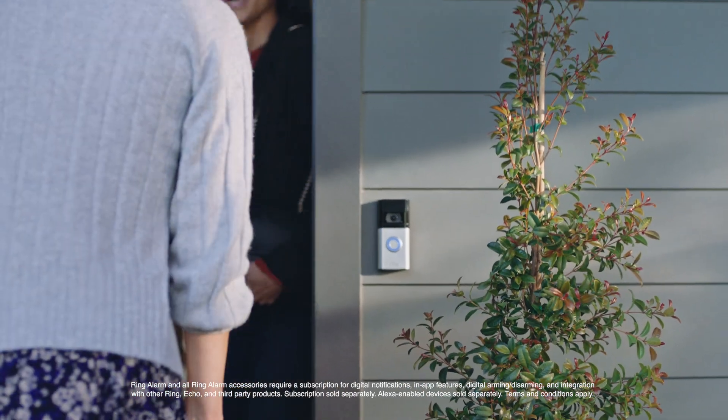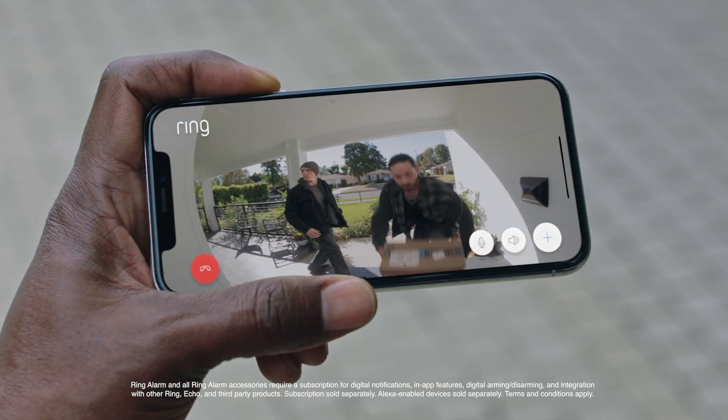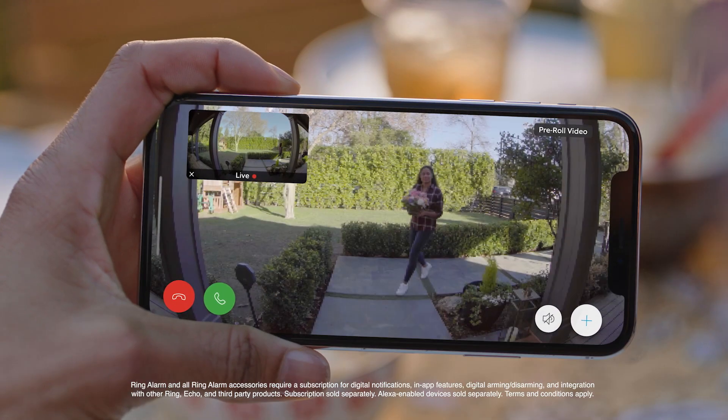The Ring Video Doorbell 4 — the advanced protecting, message-taking, enhanced recording, next-generation video doorbell from Ring.